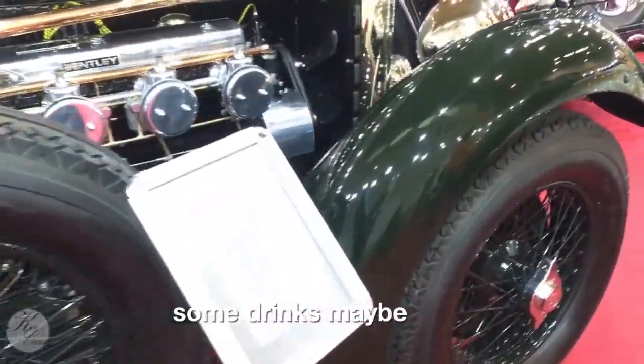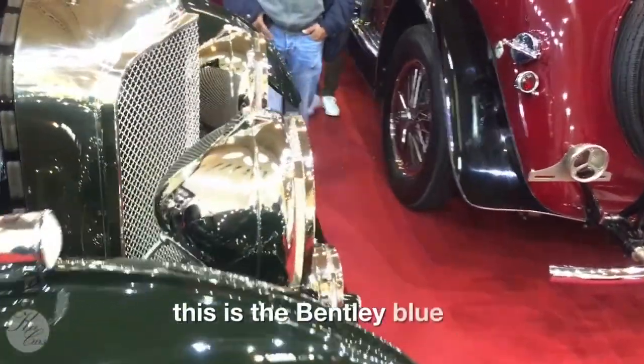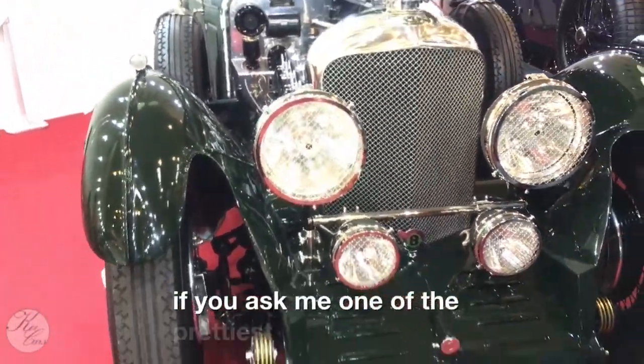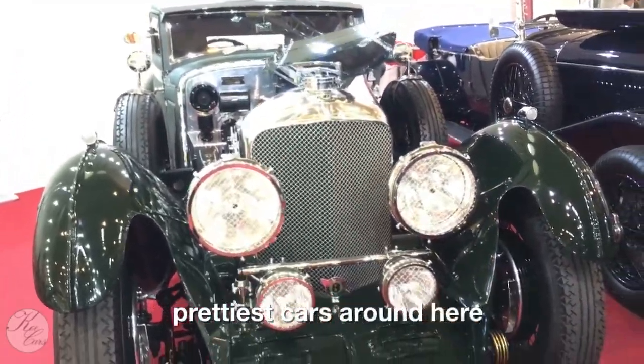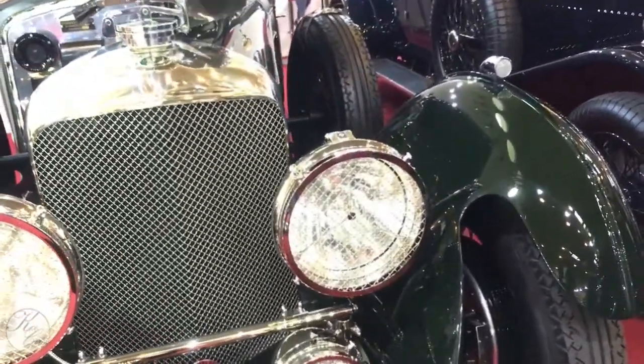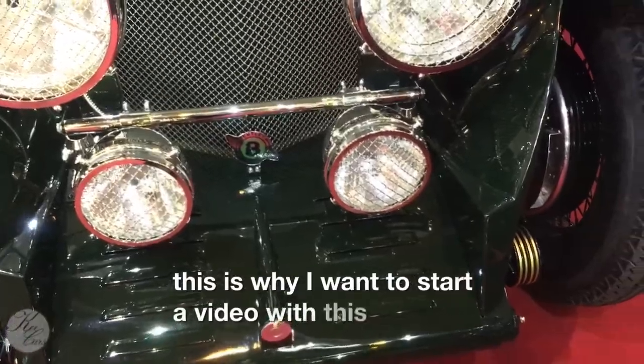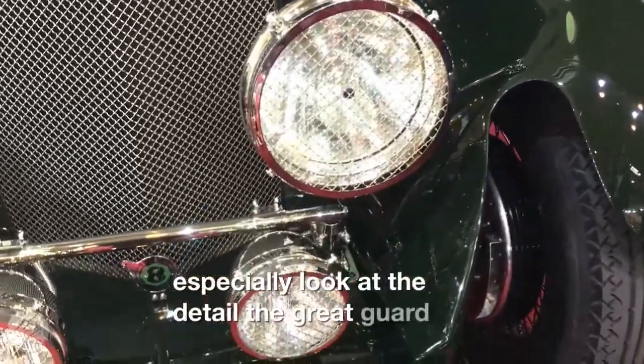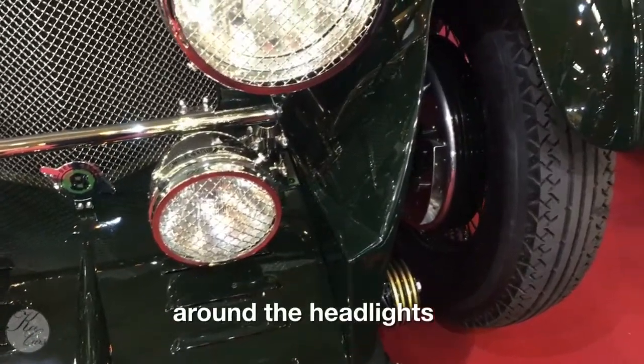And this is the Bentley Blue Tray — if you ask me, one of the prettiest cars around here. This is why I want to start with this car. Especially look at the detail, with a guard around the headlights. It's just perfect.